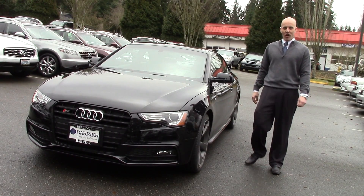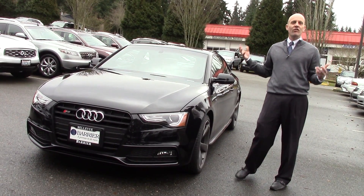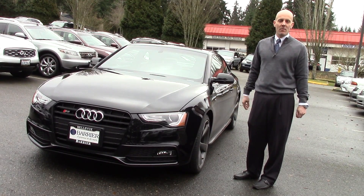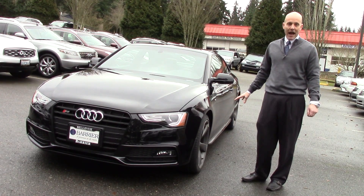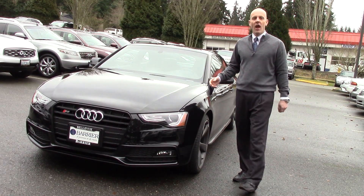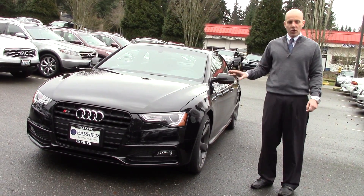Certainly one of the best looking cars on the road today, the 2014 Audi S5. One of the most distinctive and visually stunning cars, especially in this price point, probably in many, many years. It's simply a beautiful car. It's been around for several years now, but in 2014 you have this great black optic package with 19-inch wheels and summer tires, and a high gloss finish in the front where everything's blacked out. This is a really, really good looking car.